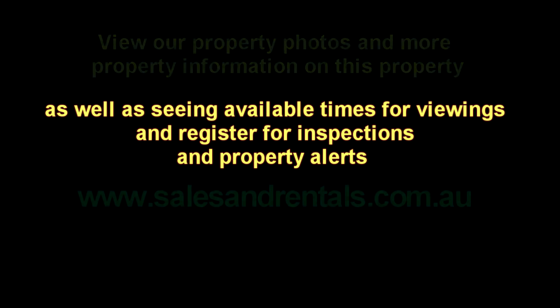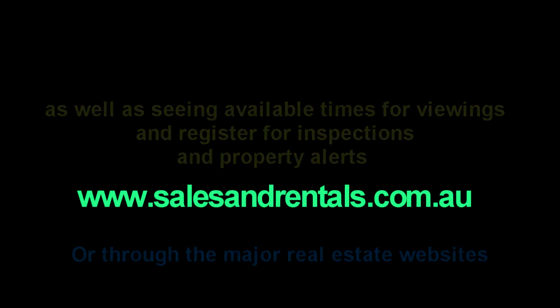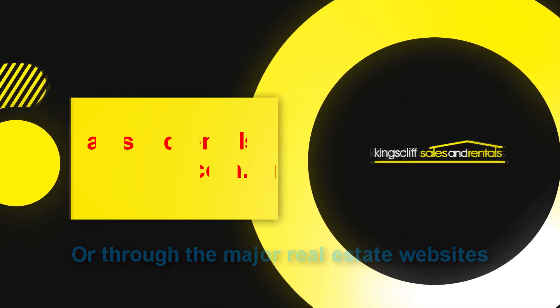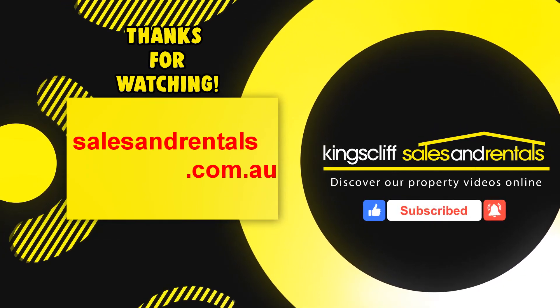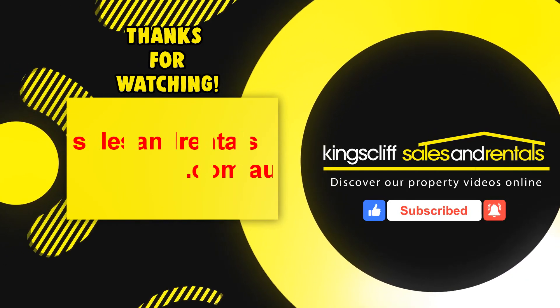To view photos of this property online and for more information, including inspection times, registering for viewings, and property alerts, please visit salesandrentals.com.au or through all the major real estate websites. We'll see you next time — thanks for watching.